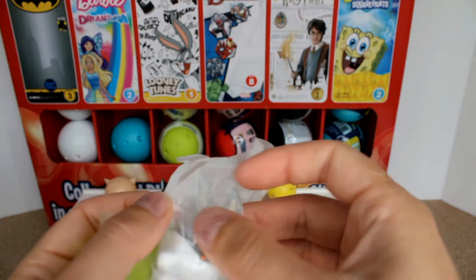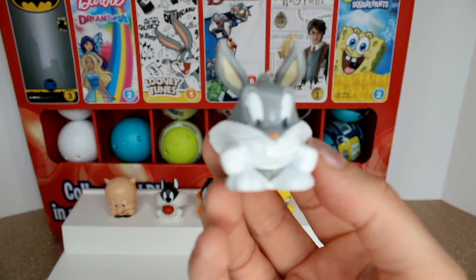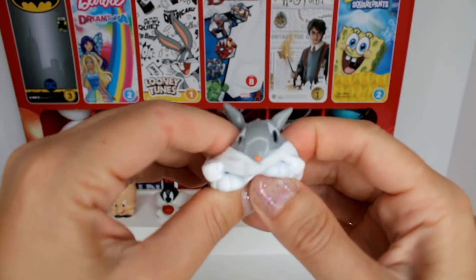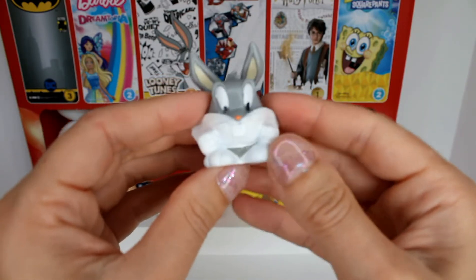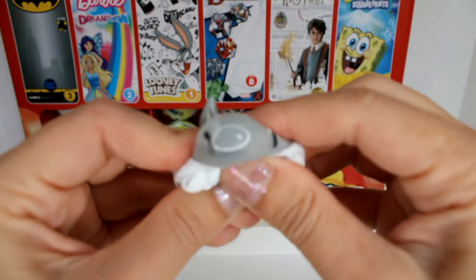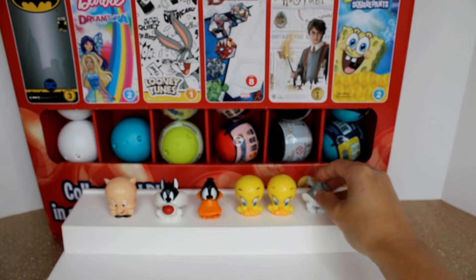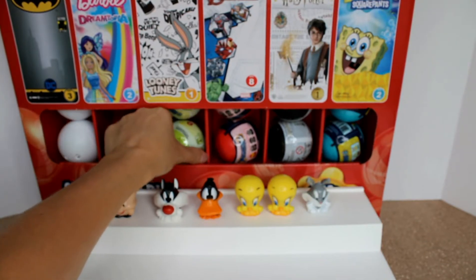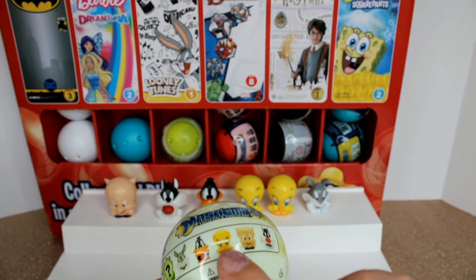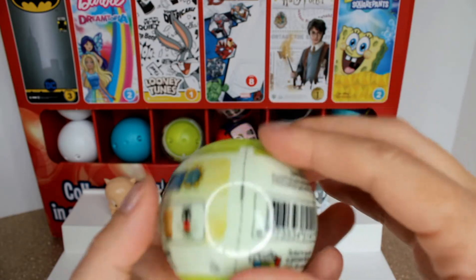We found Bugs Bunny! He is definitely the main character on Looney Tunes — what's up, doc! He's not holding one of his famous carrots, but he is adorable with his very jiggly little ears. Let's spin him around — oh, he has a little tail, what a cutie! The ears are so jiggly. Let's give it a good squish — super squishy, adorable, love it! So now we have found five of the characters; we're really only missing one — the mysterious character.